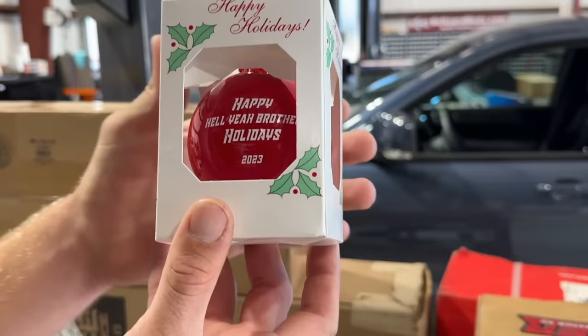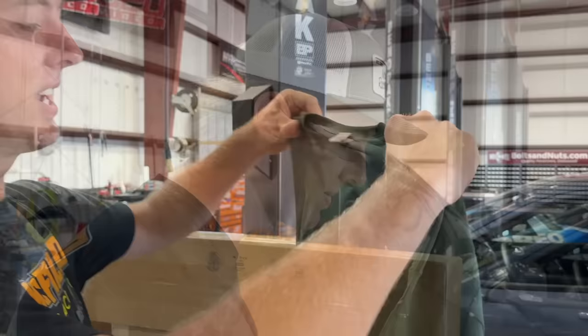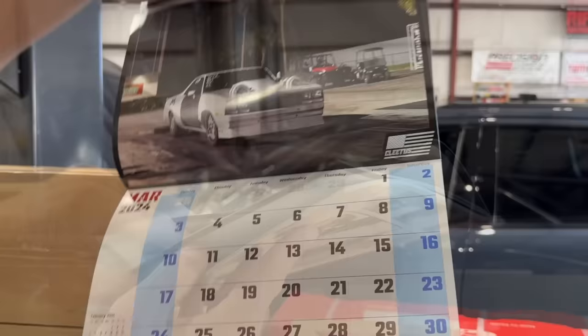If you're looking for ways to enter, every five bucks you spend on cletusmcfarlane.com gets you an entry. We've got some nice stocking stuffers: the new Cletus Christmas ornament, youth snapbacks, a random t-shirt with Mullet on it, brand new Tervis Cletus cups, and the Cletus 2024 calendar featuring Dale, the truck, and Mullet. Lots of cool stuff — check it out.